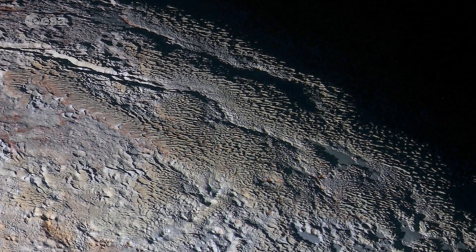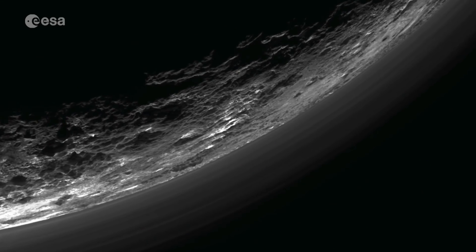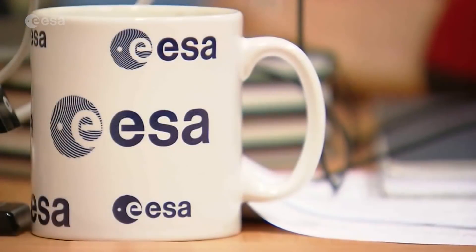The six gigabytes of New Horizons images and scientific measurements are giving scientists scientific mysteries to unravel for years to come.